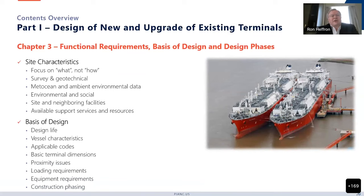Then it goes on to define the site characteristics — really focused on what data we need to collect: survey and geotechnical issues, metocean and ambient environmental data, environmental and social site considerations, neighboring facilities, support services and resources. We finally get to the basis of design, covering issues such as design life, vessel characteristics, applicable codes, basic terminal dimensions, proximity, loading equipment, and construction phase.